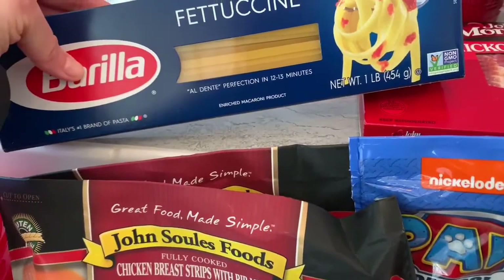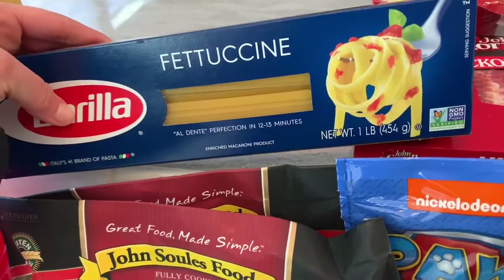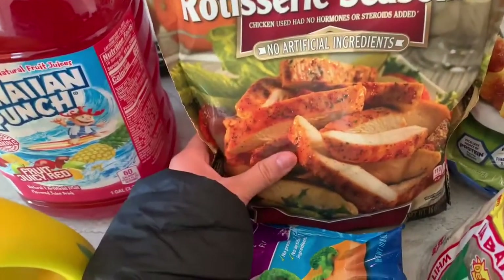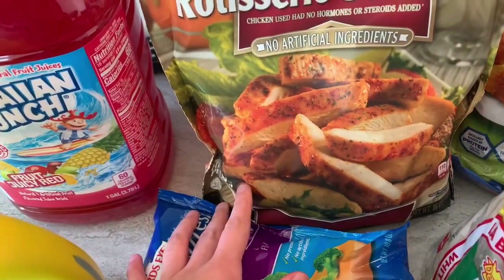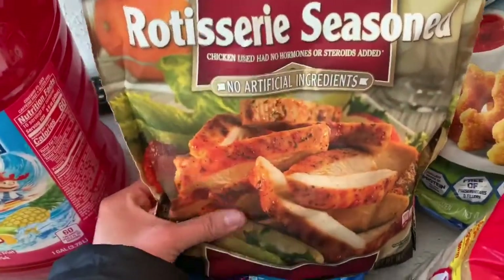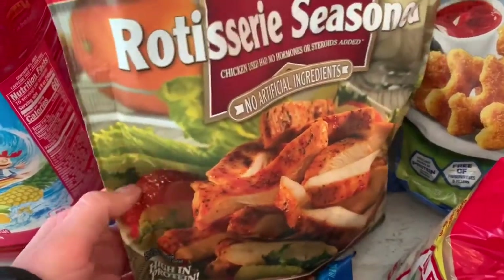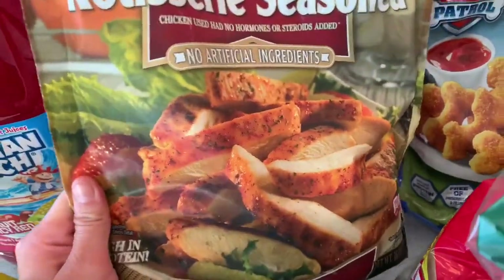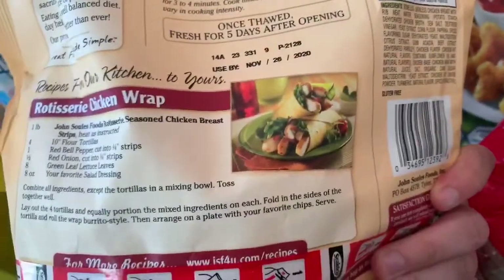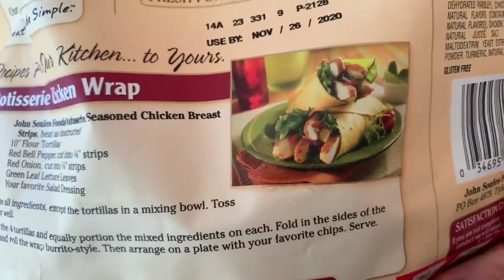I'm going to make pasta tonight — it says perfection in 12 to 13 minutes, it looks so good. And I got the seasoned chicken breast strips with rib meat, it's fully cooked. You can put some lettuce on top as you can see in the picture, and it has a recipe on the back to make chicken wraps. It looks so good.